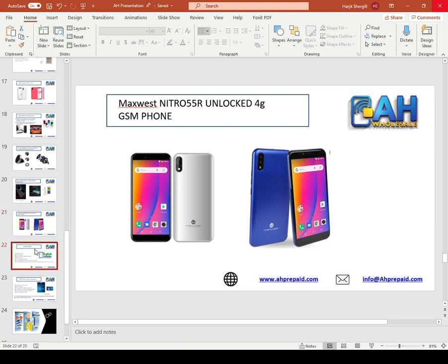Next, we have the Lyca Mobile prepaid SIM card. This is one of the fastest growing products in the Indian community. Lyca Mobile offers a $19 a month unlimited talk, text, and data plan with 2 GB of high speed 4G LTE, or a $50 unlimited high speed plan. Each time you sell a Lyca Mobile SIM card, you make around $30 to $50 commission. There's almost no other item in a convenience store where you spend no money and make $40 to $50.